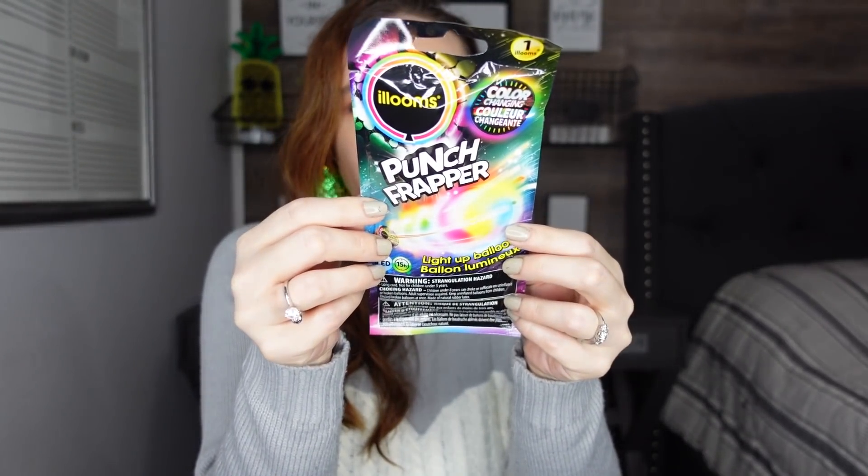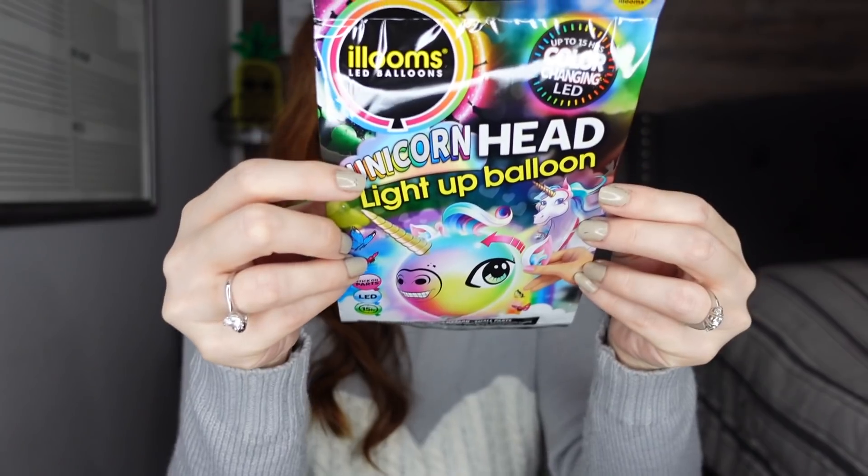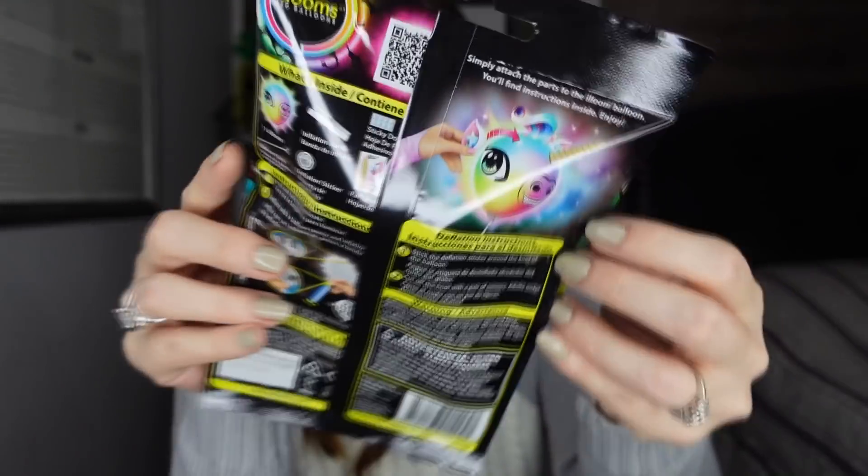Do you guys remember punch balloons? Those were my favorite and my kids still love them. This time they have a light-up punching balloon that changes color — I went ahead and pick that up for about a dollar fifty. Then I also found this in the party section: a unicorn head light-up balloon. These are so great — you can also find regular light-up balloons at the Dollar Tree, but I just thought this one was so stinking cute. I love it! This was like $2.50 or something. They have a lot of little fun things to pick from.